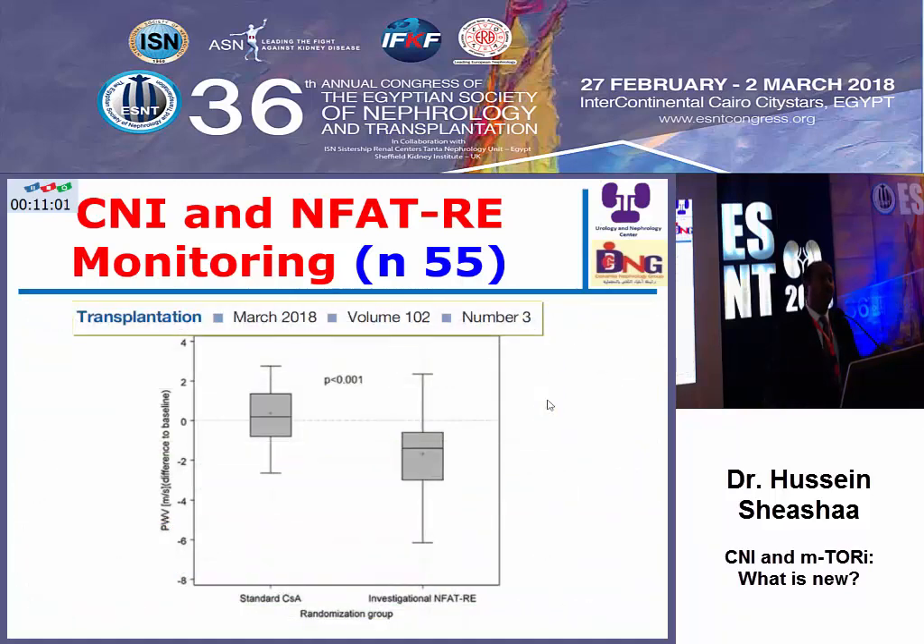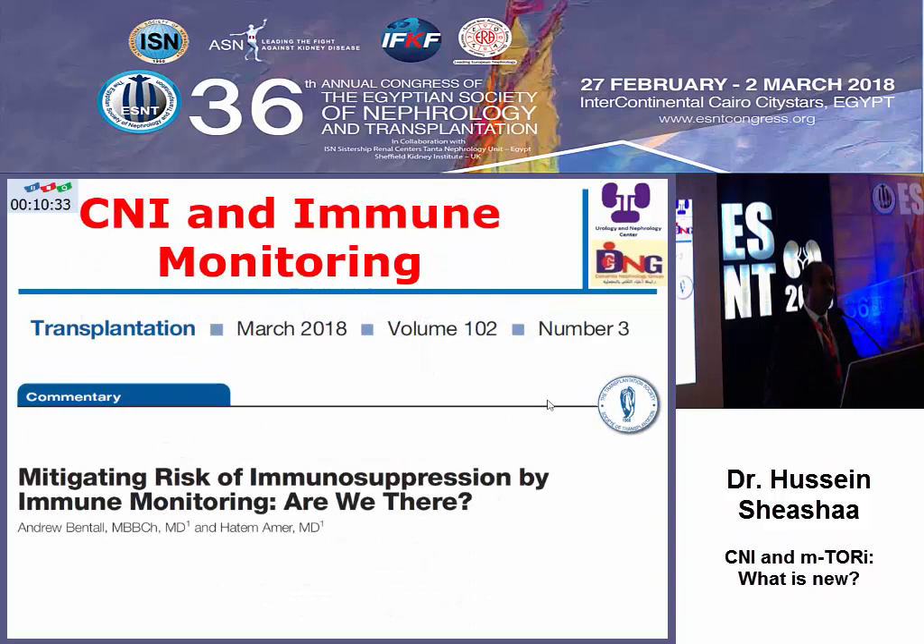Moreover, side effects related to calcineurin inhibitors are significantly lowered by immune monitoring the effect of cyclosporine, and the viral status is improved. The rationale is: instead of following a blood level that may lead to a very low NFAT level — meaning over-immunosuppression — monitoring NFAT will be more helpful to patients. But we are not there yet; we want to test it on tacrolimus, the most commonly used calcineurin inhibitor nowadays, and there are preliminary reports that are appealing.